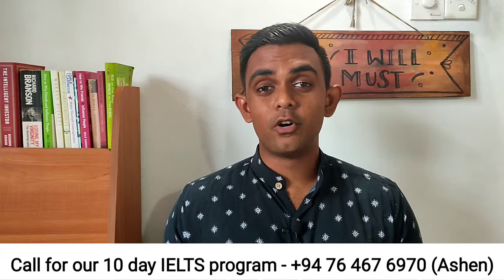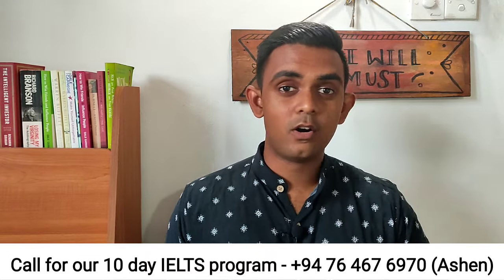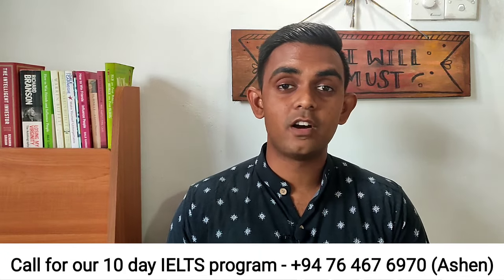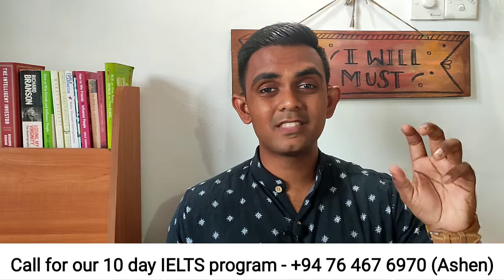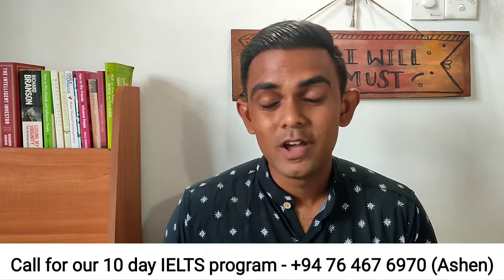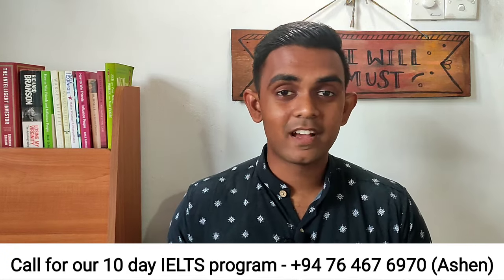The writing task can be daunting for a lot of people regardless of whether you are doing the general or the academic exam. If you are looking to get a specific idea on the marking criteria, the writing structures for letters, reports or essays, we have done separate videos on all of these so make sure to go and check out our past videos.